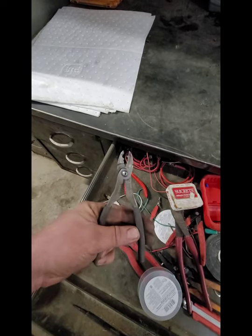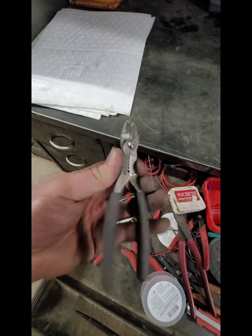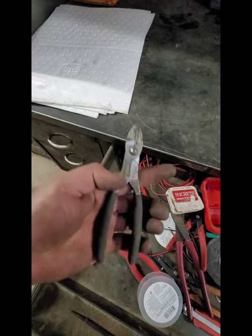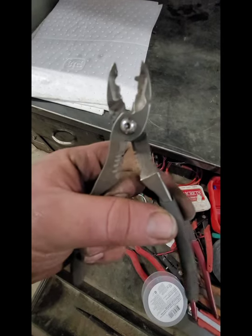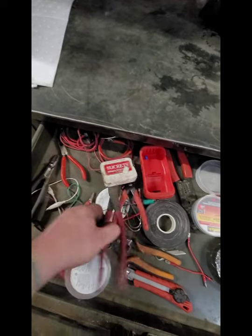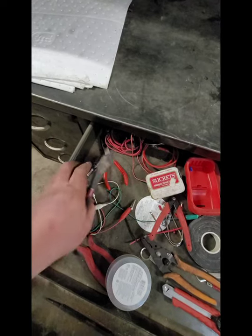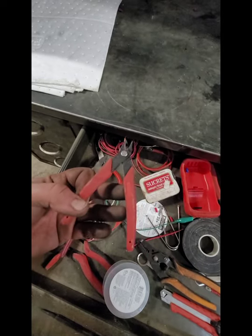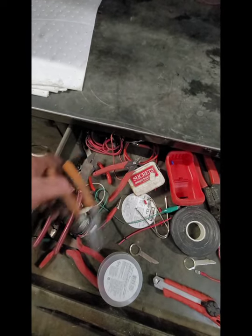Snap-on, Mac, Matco - I think they all rebrand these. These ones are from Napa, Carlyle brand, but I don't know who makes them, but they're really, really good. Wire stripper, crimper. These are Klein's - these ones are my go-to's for crimping. Flush cuts for your zip ties - these are no-name brand, they work pretty good for stripping wires. Bought those at Menards I think.